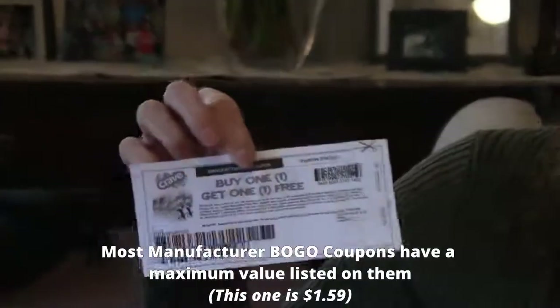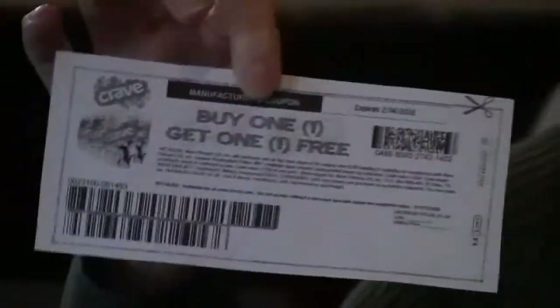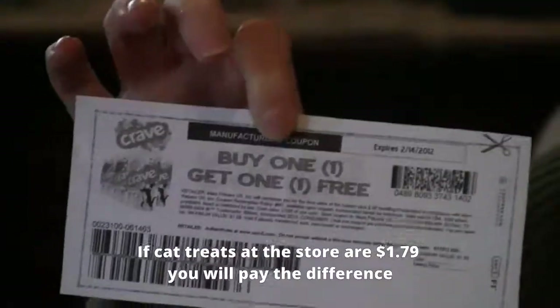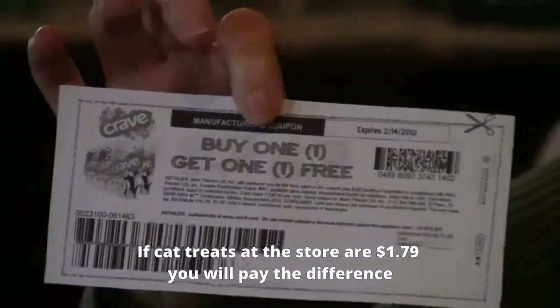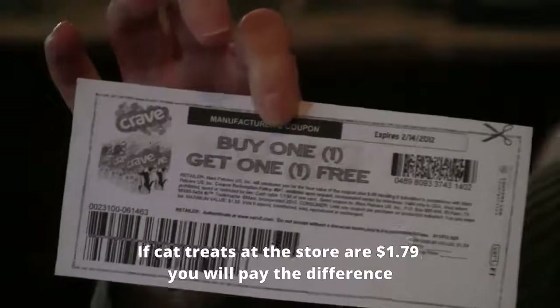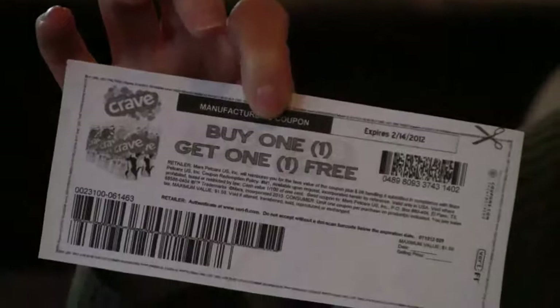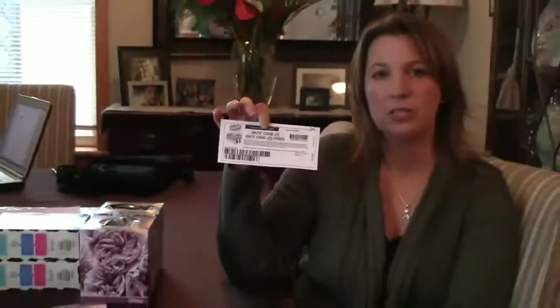This one has a maximum value of $1.59. So if I bring this to the store and these cat treats are $1.79, I will have to pay the 20 cents for that get one free item because the maximum value of the coupon was $1.59. So you do want to keep that in mind and make sure that when you're using it, you're getting it at the cheapest price possible so that you're not paying for that item.